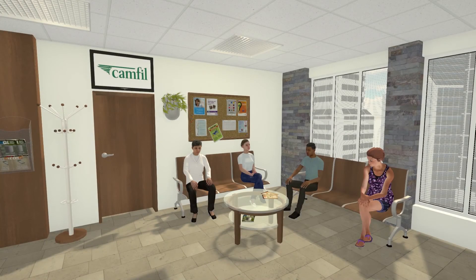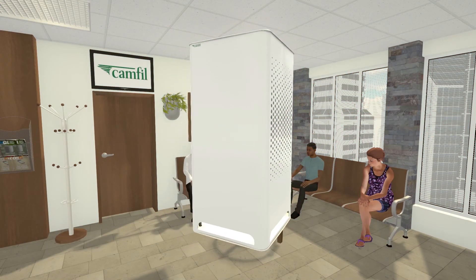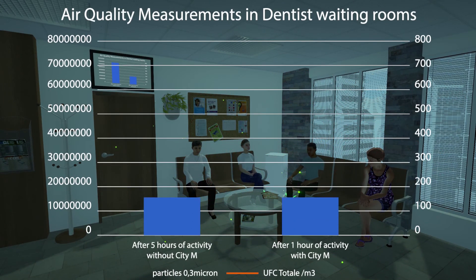Protecting patients from the spread of airborne viruses is another concern for dentists. In common waiting areas, the risk is greater. The CityM solution is designed to increase air changes and reduce particulate load in your waiting area. Live air quality readings can be taken to ensure the risk to your patients is reduced.